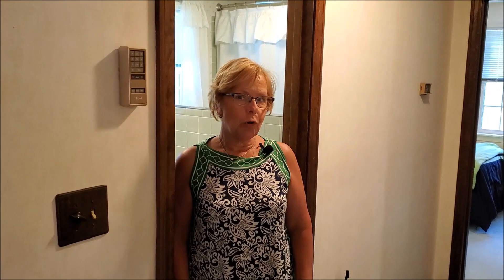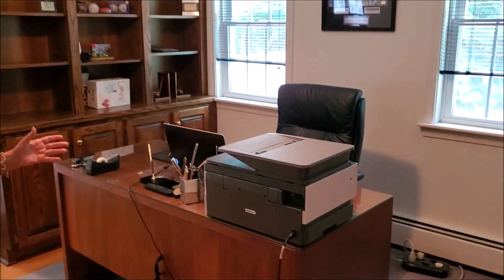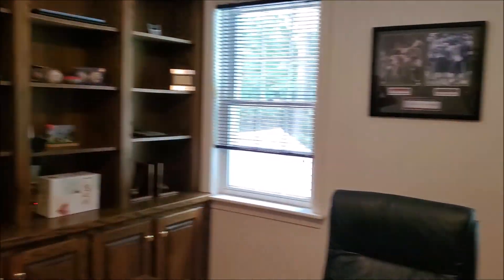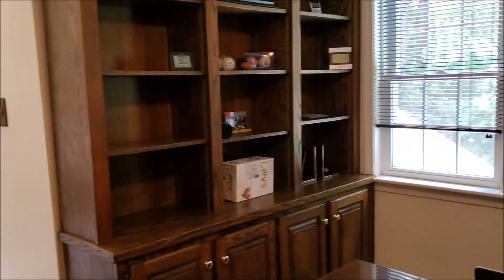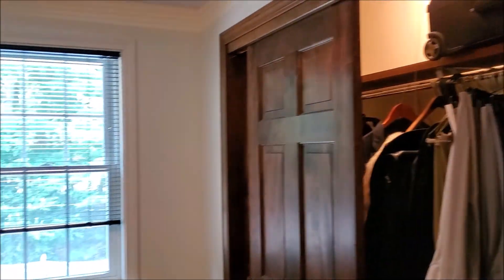We are up on the second floor and I'll show you through first to the master suite. This space, currently being used as an office, was originally a smaller bedroom with a large closet. The sellers actually added the master bedroom and converted this room into an office, which still has a nice large closet. There are also beautiful built-ins.